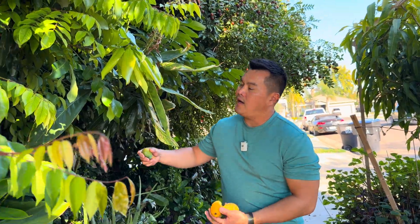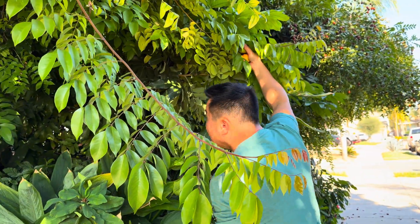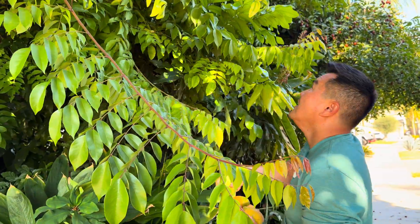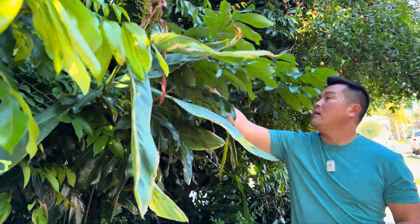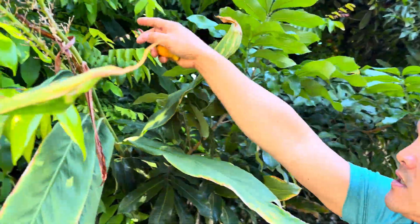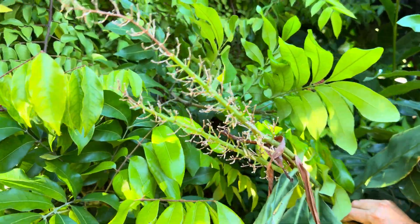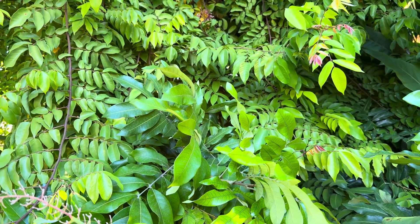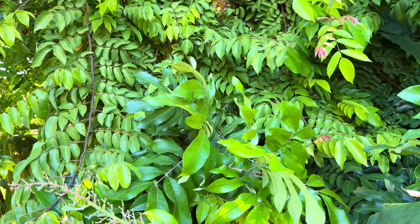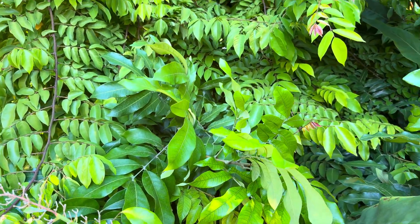Speaking of soursop — see this guy right here? You might be able to tell from this angle — he is fruiting! See all that cluster of fruits up there? This guy for a long time just did nothing. Instead it was just growing because it was a rescue soursop, but it's doing phenomenal now.